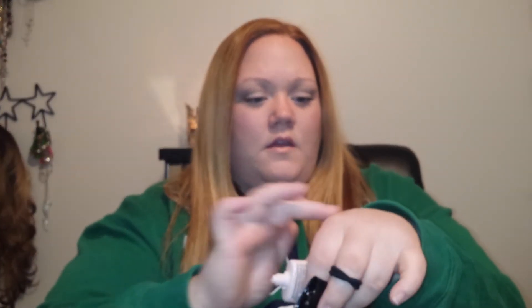The next thing is the NYX Born to Glow Liquid Illuminator. I've also done a video on this — a comparison versus the Benefit High Beam. I'll just show you guys what this looks like. In my opinion this is just like the Benefit High Beam and it's cheaper. I think this is like $6 or $7.